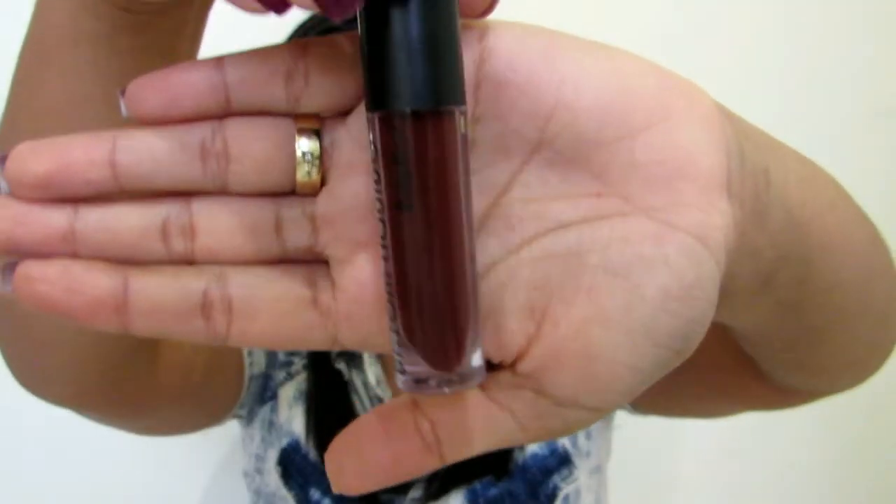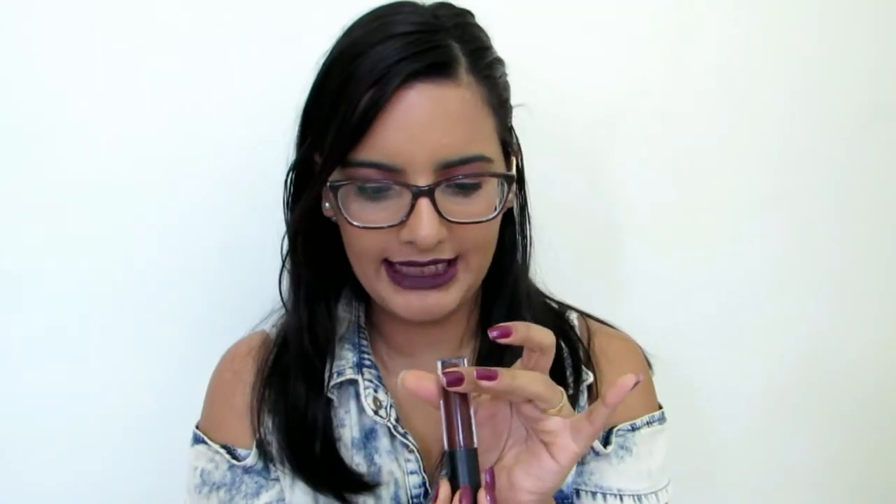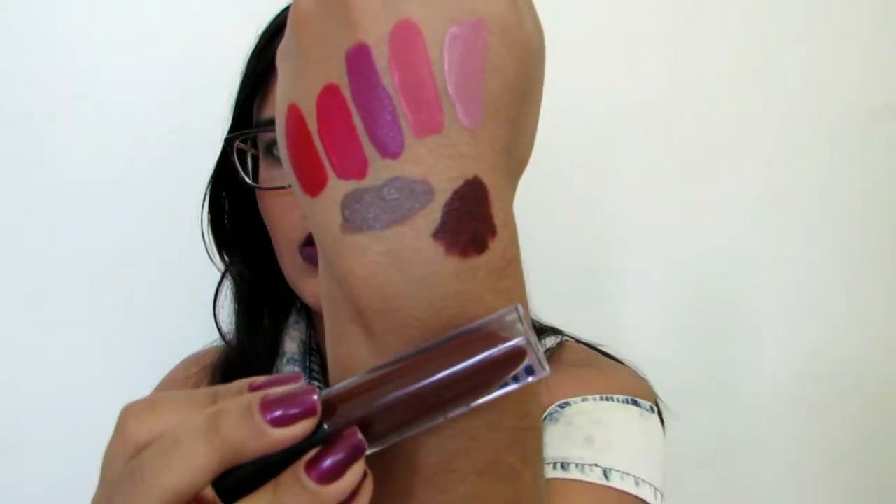E o último batom é esse marrom — maravilhoso, muito incrível, muito diferente. É a cor 253. Na hora que eu fui aplicar, eu senti que ele manchou um pouco — foi o que ficou mais manchado. Mas nada que você não consiga consertar. O bom desses batons é que você consegue retocar, fazer uma segunda camada. Até três camadas fica ok, mas duas camadas nos lábios já tá ótimo, pra não ter perigo de craquelar.